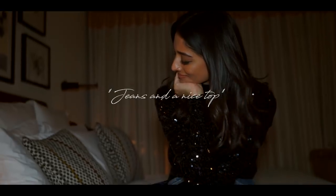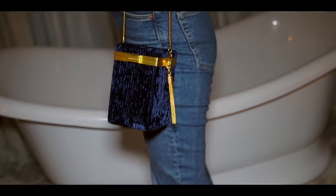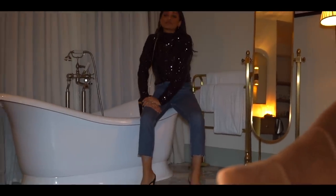Party season is here and nothing screams party to me more than sequins. I love this top from Under The Stories — I think it's perfect for the holidays, and I love how the navy complements this bag from Charles and Keith. I've paired this top with some jeans just so it's a little bit more relaxed and effortless.